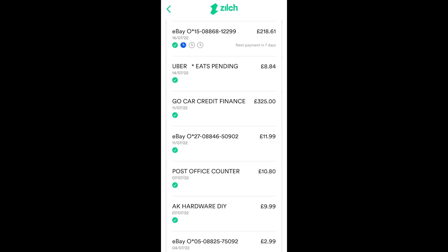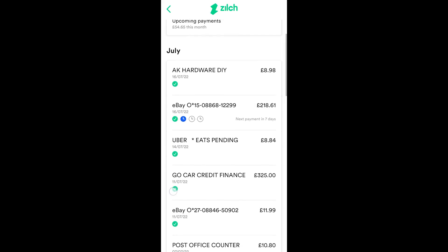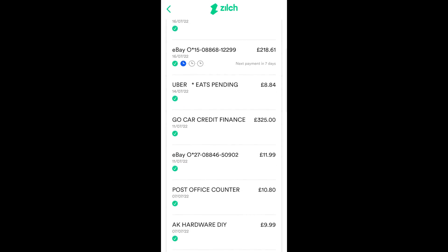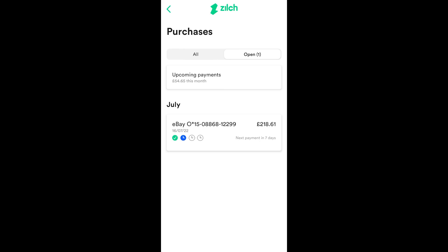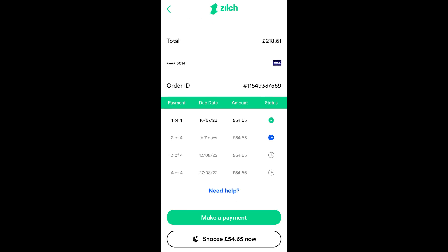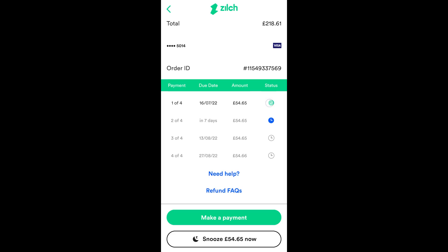You can pay in full using either Google Pay or using the virtual debit card provided by Zilch anywhere MasterCard is accepted. I use it on eBay, at local shops, on Uber Eats and I even pay my car finance where I'll pay in full and earn 2% back. I also occasionally use Zilch to pay in three when money's a little bit tight. I recently bought a PlayStation 5 on eBay for £218.61 and that payment is next due in 7 days — 25% was taken directly from my Visa at the time, then 25% in 7 days, and then 25% a further two times.